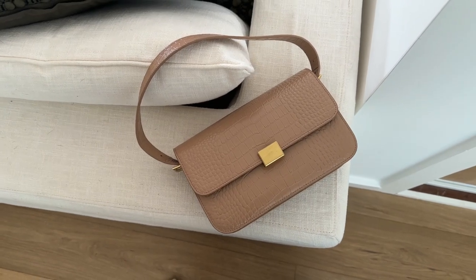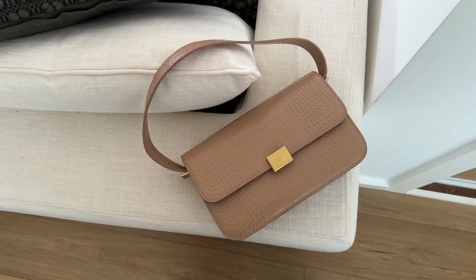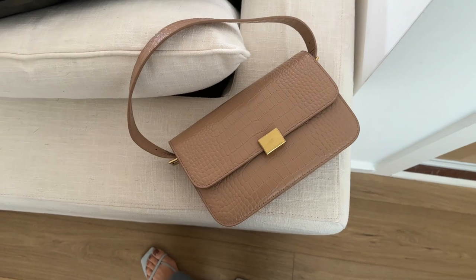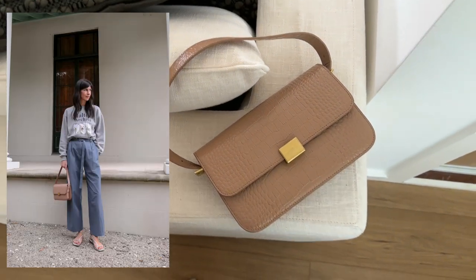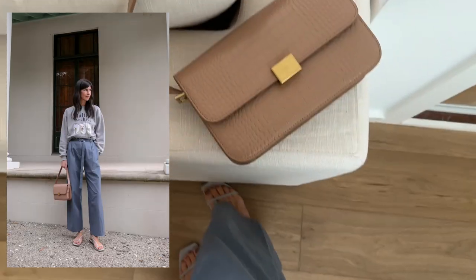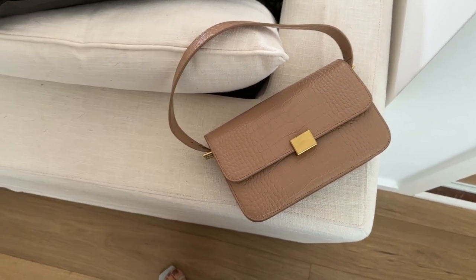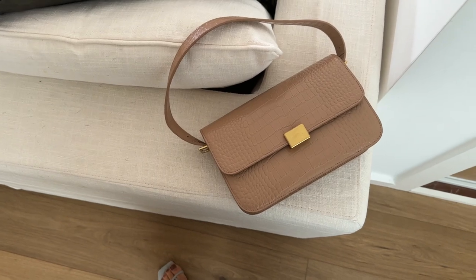I decided to switch out my bag for this nude croc embossed leather bag from The Curated. I've had this one for a good few years now and it's holding up really well, but I will say it's quite heavy for the size. I just thought it looked really nice with the blue trousers I'm wearing. I will pop a photo up on screen of my whole outfit so you can get a sense.